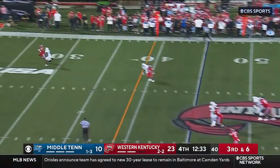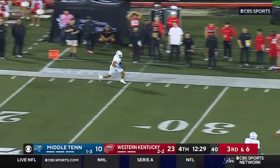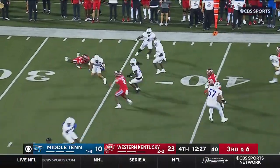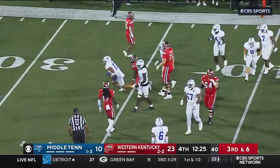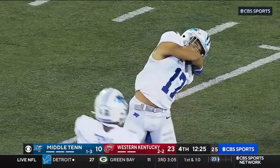Reed firing to the right side — double coverage — it's intercepted! Trey Flewellen's got it, takes a hit at the 35 and brought down. And just like that, the Blue Raiders have it right back.